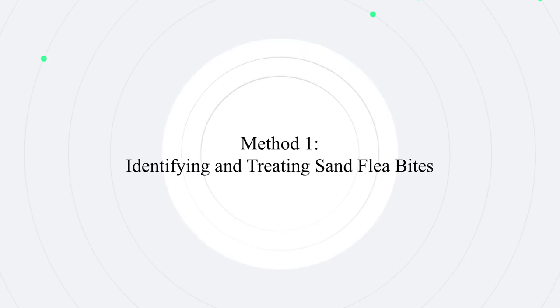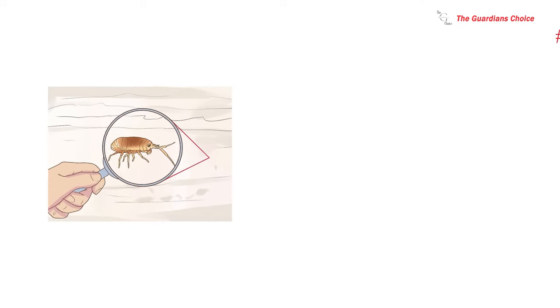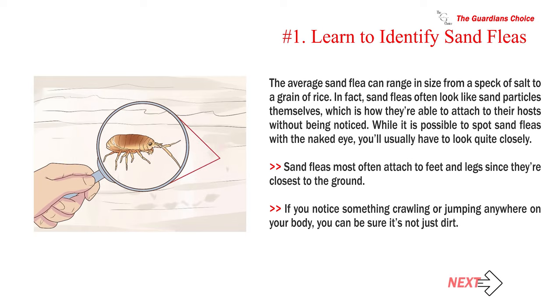Method 1: Identifying and treating sand flea bites. Number 1: Learn to identify sand fleas. The average sand flea can range in size from a speck of salt to a grain of rice. Sand fleas often look like sand particles themselves, which is how they are able to attach to their hosts without being noticed. While it is possible to spot sand fleas with the naked eye, you'll usually have to look quite closely. Sand fleas most often attach to feet and legs since they are closest to the ground. If you notice something crawling or jumping anywhere on your body, you can be sure it's not just dirt.